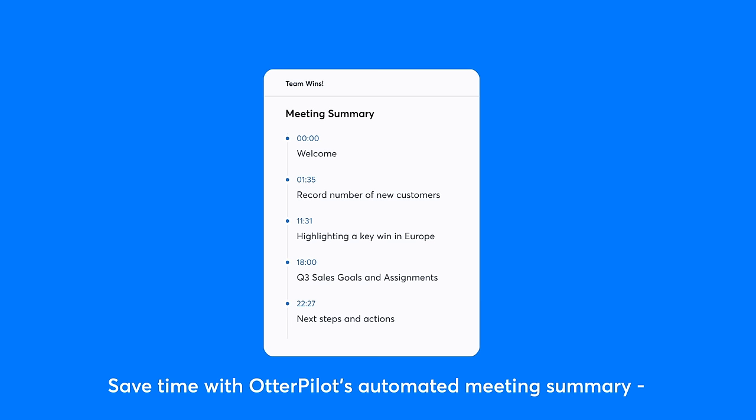Save time with Otterpilot's automated meeting summary, an AI-generated summarization of the key meeting topics.